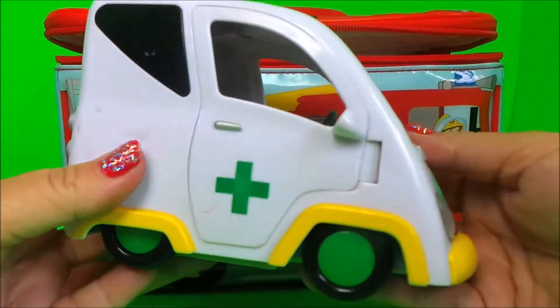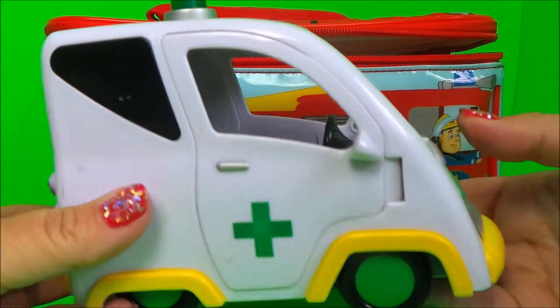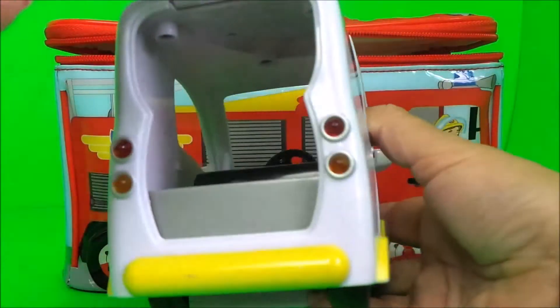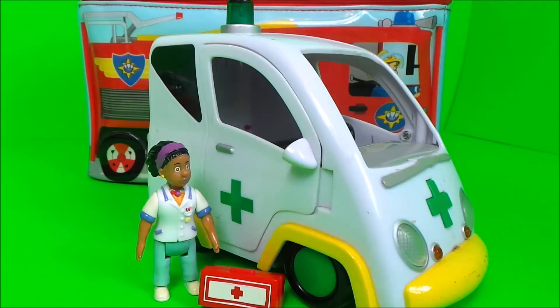Oh wow, it's Nurse Flo's lovely ambulance, and here she is with her medical kit.